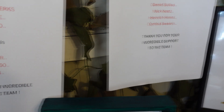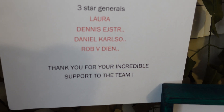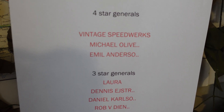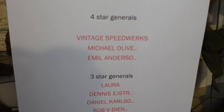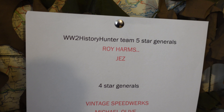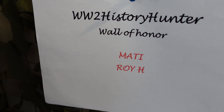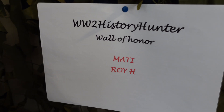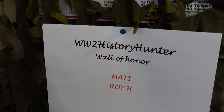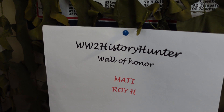Very, very glad for that. We have some three-star generals. Let's start and say thank you to Laura, Dennis, Daniel and Rob. We have some incredible four-star generals: Vintage Speedworks, Michael Oliver and Emil Anderson. And on the top we have two five-star generals - thank you, Roy and Jess. And I need to show you the wall of honor where there are two people right now: Marty and Roy. You know why you're there and I have nothing to do other than say thank you, thank you, thank you. You're contributing a lot to our work and you are honorable members of the wall of honor.